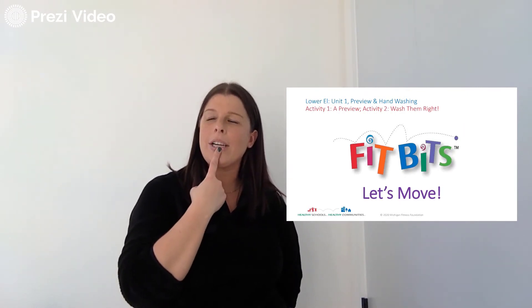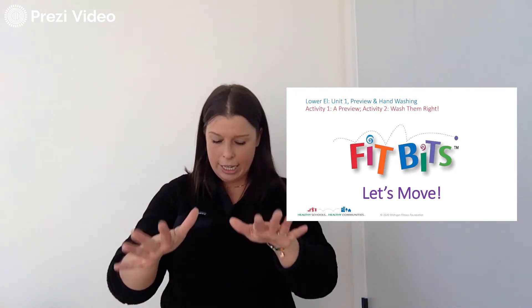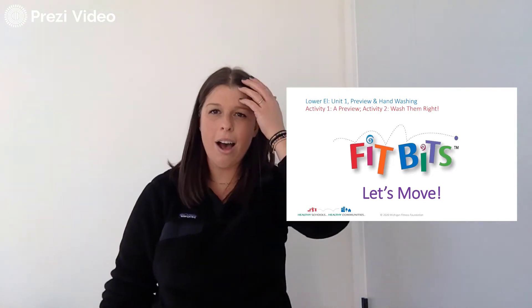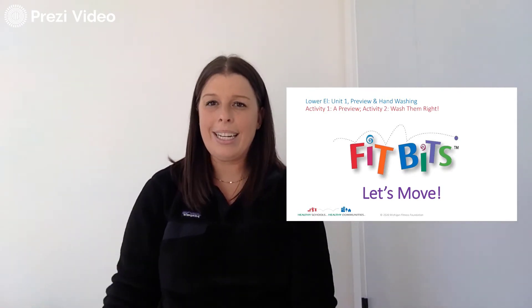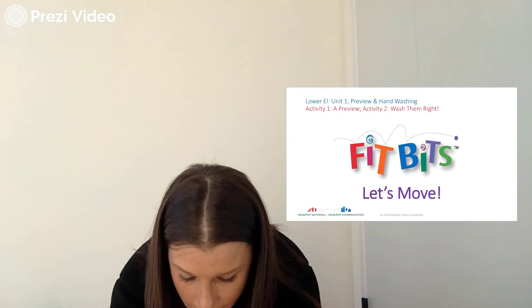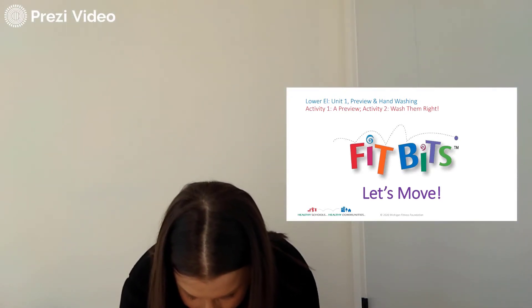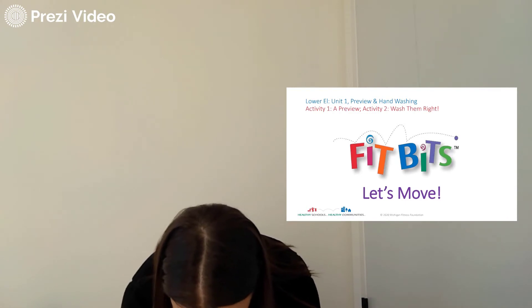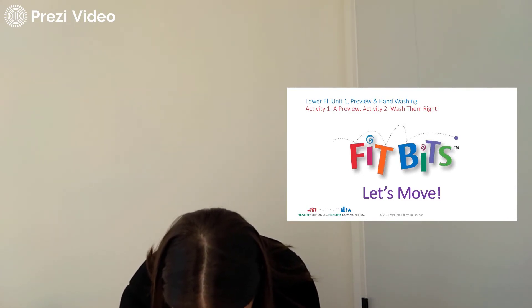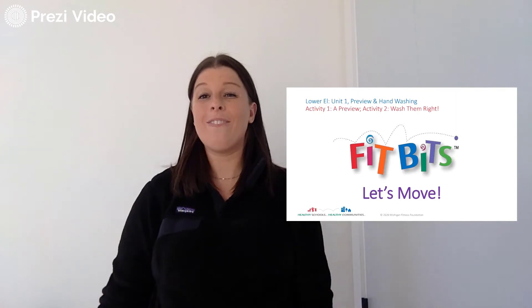First things first, I want to start with something simple just to stretch our bodies out. Let's take the tips of our fingers and touch the tips of our toes for 20 seconds long. Make sure you have enough space around you and you're up and out of your seat so that you can be standing along with me. Let's go — 1, 2, 3, 4, 5, 6, 7, 8, 9, 10, 11, 12, 13, 14, 15, 16, 17, 18, 19, 20. Whew! 20 seconds — stretching our legs and touching our toes. It feels good, doesn't it?